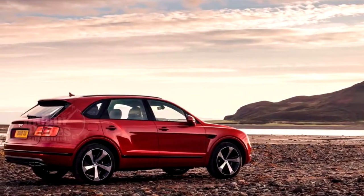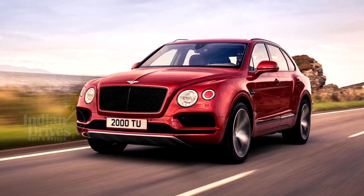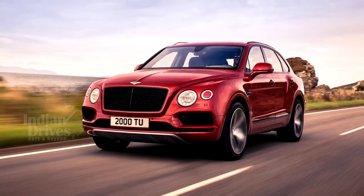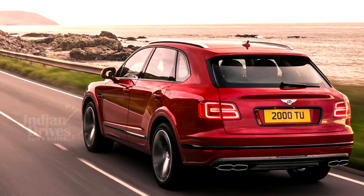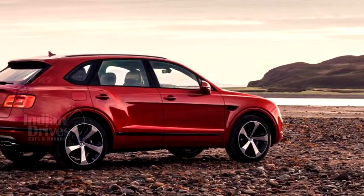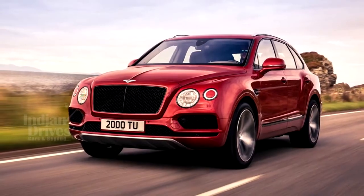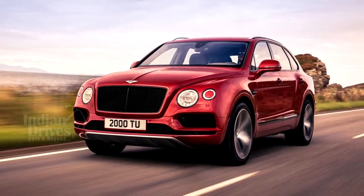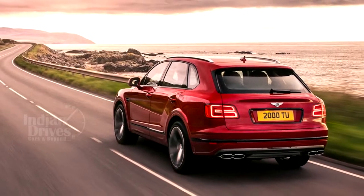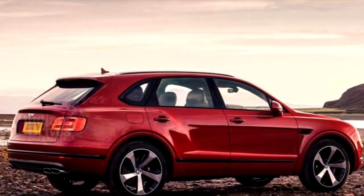Bentley has unveiled its Bentayga V8 petrol model, which will sit just below the W12 engine model. The new V8 engine has a 4.0L capacity and can produce a peak power of 550 HP and a peak torque of 770 Nm. It can propel the car from 0 to 100 kmph in just 4.5 seconds, with a top speed of 289.6 kmph. The same engine also powers the Porsche Panamera Turbo.